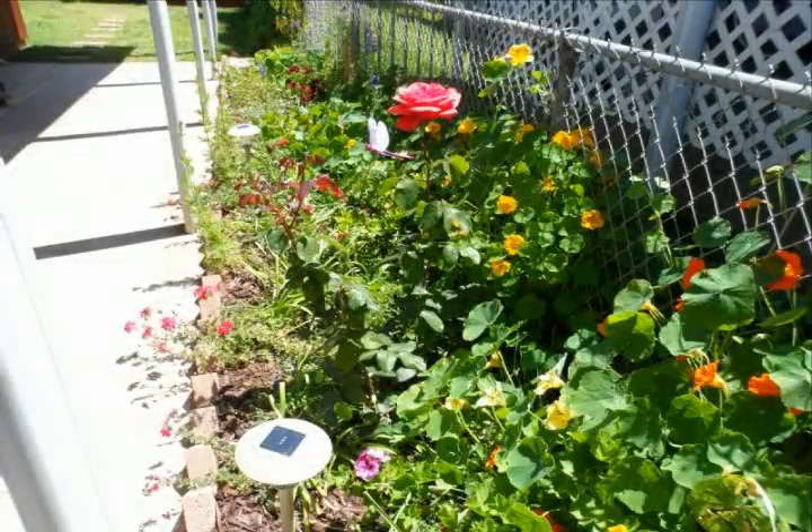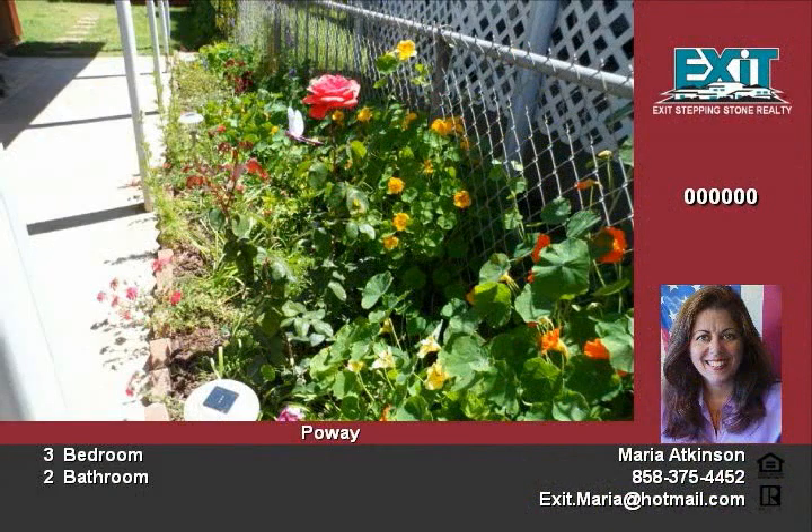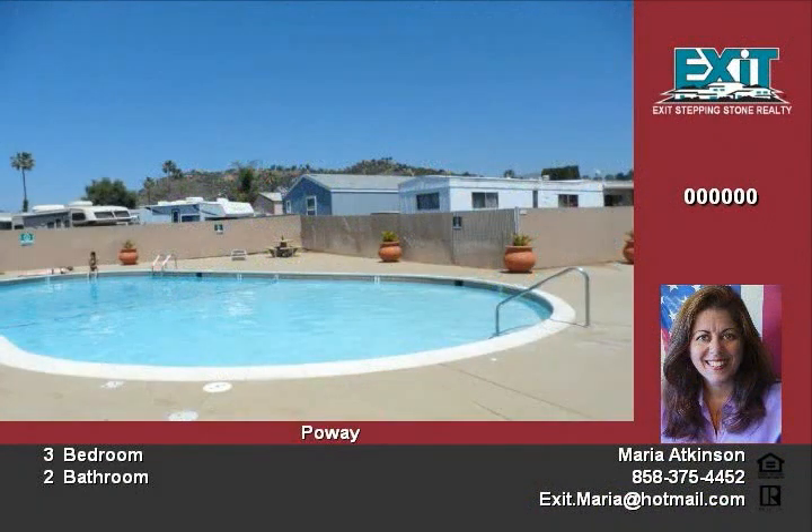Home has lush garden with grass area, private patio with Italian tile, newly painted inside and out, new copper plumbing. Bathrooms have been remodeled with maple cabinets and flooring.